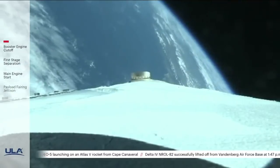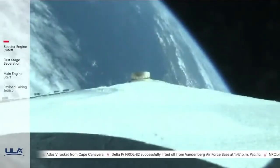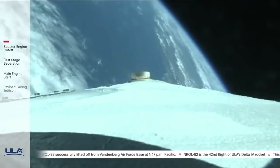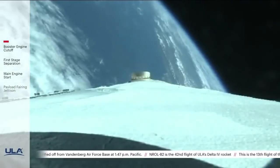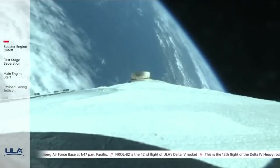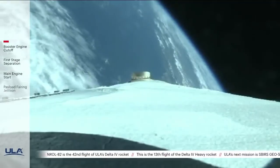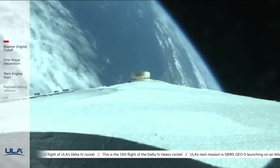The upper stage lock system has now begun the boost phase chill-down sequence to begin thermal conditioning of the RL10 engine. One minute remaining in the booster phase of flight. Upper stage fuel system has also begun the boost phase chill-down sequence.